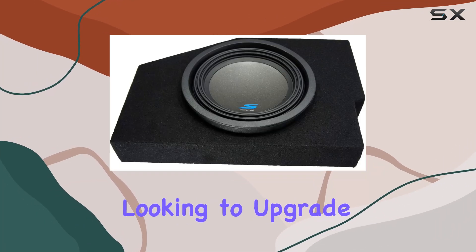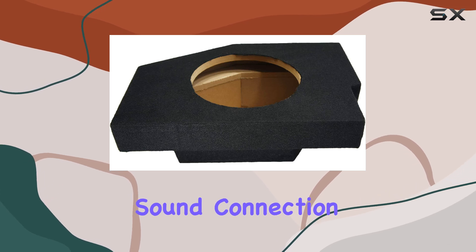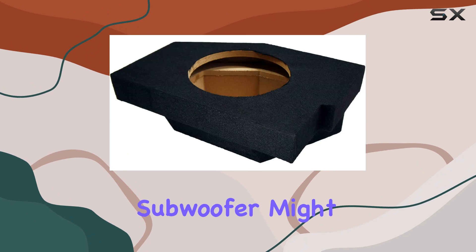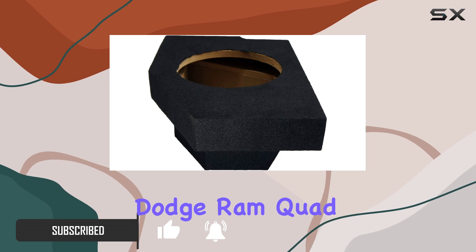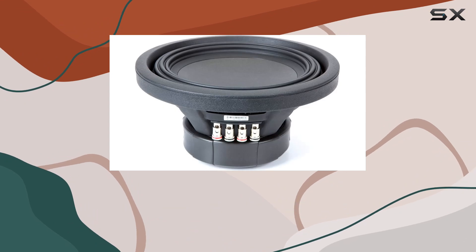If you're a Dodge Ram owner looking to upgrade your truck's audio system with some serious bass, the American Sound Connection Alpine SW10D4 Type S car audio subwoofer might just be what you're looking for. Specifically designed to fit the 2002 to 2015 Dodge Ram Quad and Crew trucks, this subwoofer enclosure promises not only to fit perfectly but to deliver exceptional sound quality.